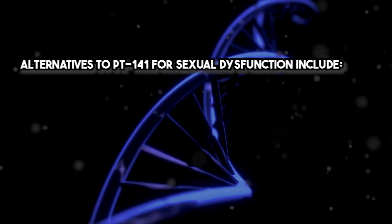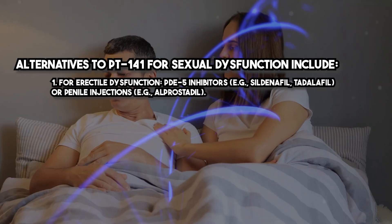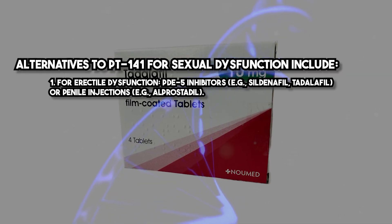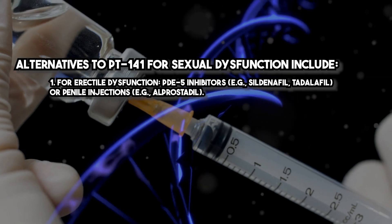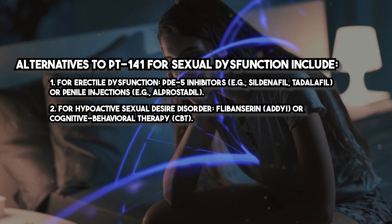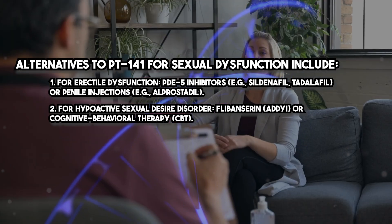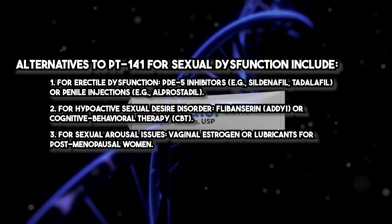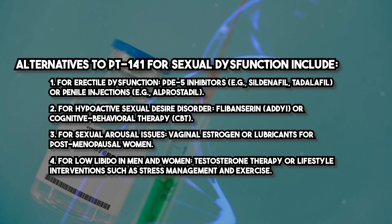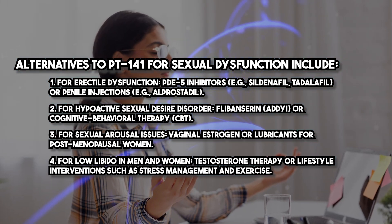Alternatives to PT141 for sexual dysfunction include PDE5 inhibitors such as sildenafil or tadalafil, or penile injections such as alprostadil for erectile dysfunction. For hypoactive sexual desire disorder, flibanserin (Addyi) or cognitive behavioral therapy (CBT) are options. For sexual arousal issues, vaginal estrogen or lubricants may help postmenopausal women. For low libido in men and women, testosterone therapy or lifestyle interventions such as stress management and exercise are available.